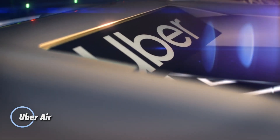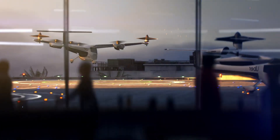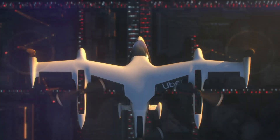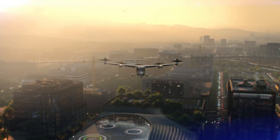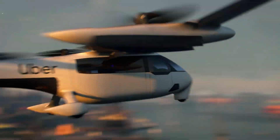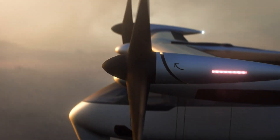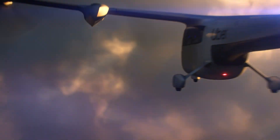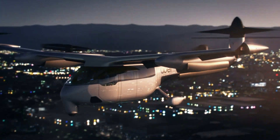Uber Air is an ambitious urban air mobility initiative designed to transform city transportation. By introducing electric vertical takeoff and landing aircraft, Uber Air seeks to reduce urban congestion and offer a quicker, more efficient mode of travel across cities. These aircraft are engineered to be safe, quiet, and eco-friendly, utilizing electric propulsion systems to minimize emissions and noise pollution. The service will feature a network of skyports providing convenient locations for passengers to board and disembark.